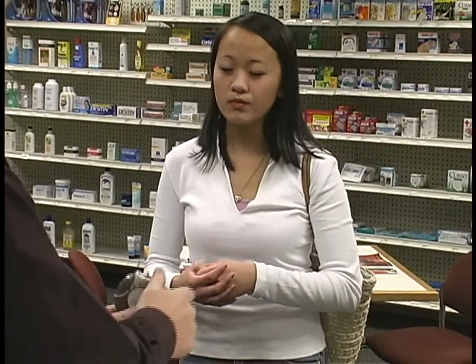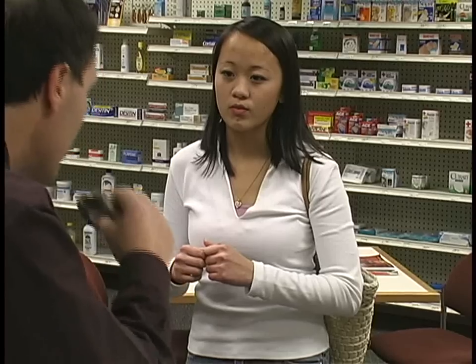You open it up, and then there's a little trigger here. There's powder in here. When you pull this trigger, it breaks open a capsule with powder. And then you inhale the powder very strongly. Hold your breath for a few seconds, and then slowly exhale.